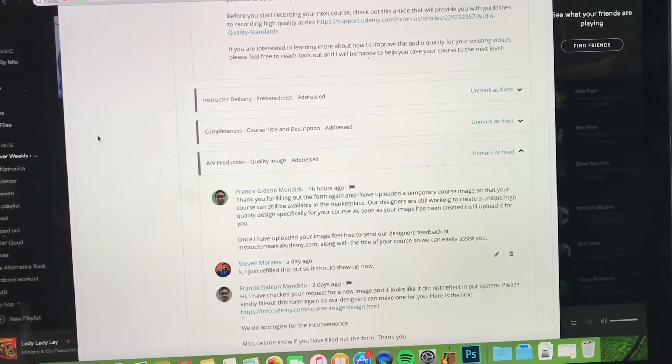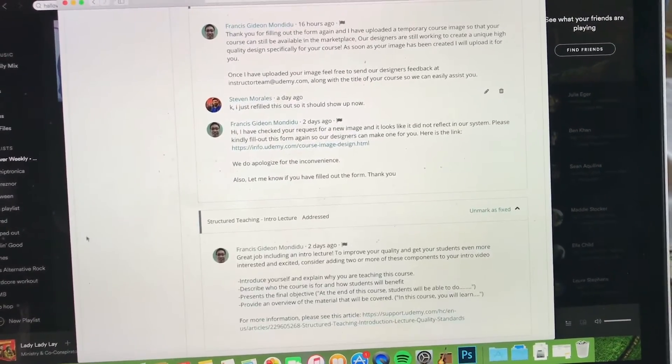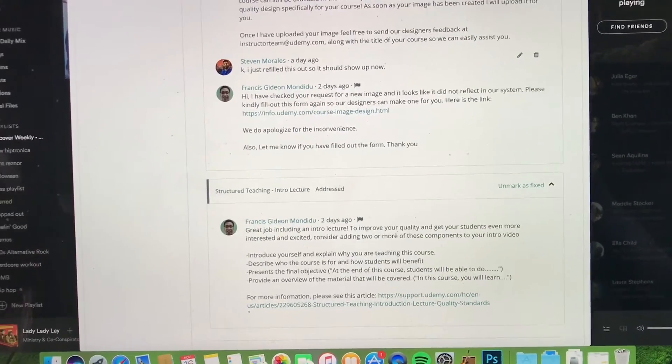Unfortunately that's not going to be the case in certain instances where I'm trying to explain concepts off the cuff and can't memorize all of it. For course title and description, I made the description longer. For the intro lecture, they wanted an introduction to who I was — almost like reiterating what's in the promo — instead of just saying 'this is the course, thank you for buying it, here's how many videos, let's get started.'